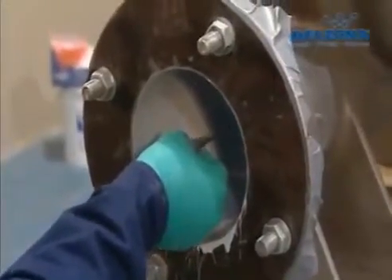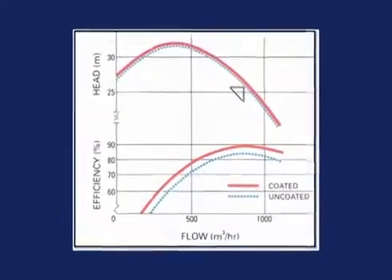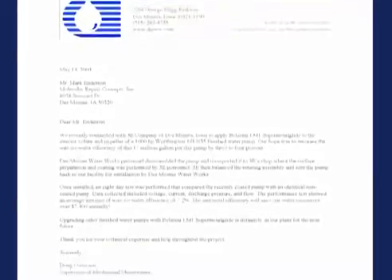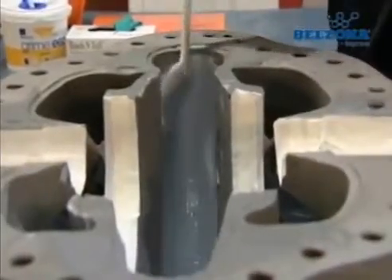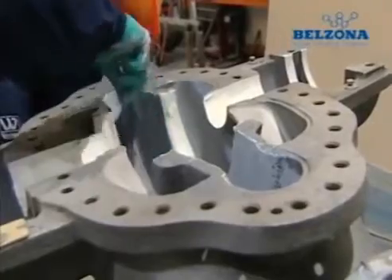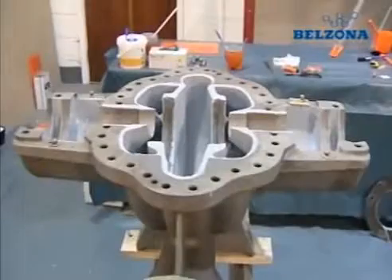Belzona 1341 was proven to potentially enhance fluid flow by up to 6%, and individual customers have reported savings of over 7% on refurbished equipment. With over 58 years of experience, Belzona's technologies have achieved enhanced efficiency in both new and in-service pumps.